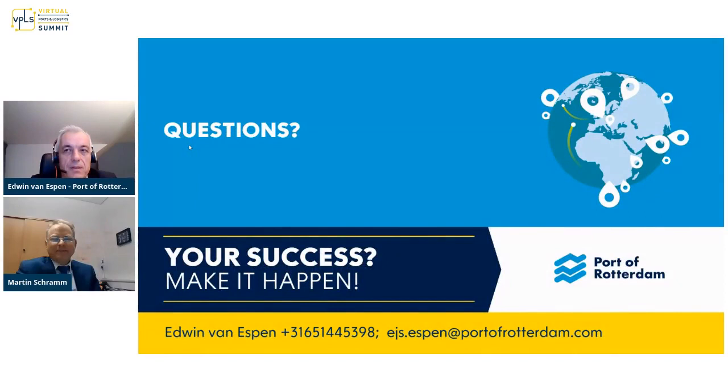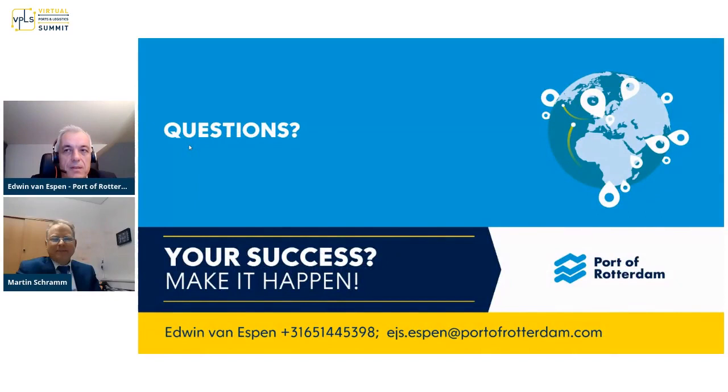Thank you for listening. Are there any questions? Thank you, Edwin, for this presentation. We have one from Lars Geiner: for an African port, what do you recommend are the first steps to start future-proofing an existing port? Or to add to this question: how do you consider Africa-specific conditions in your concept — for example, lower labor costs, imbalance in exports, more customs rules or inspections, more governmental influence in port operations, or challenging hinterland connections?